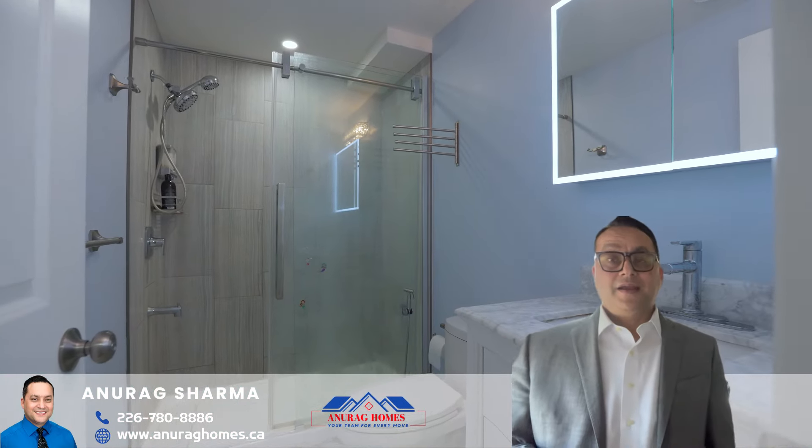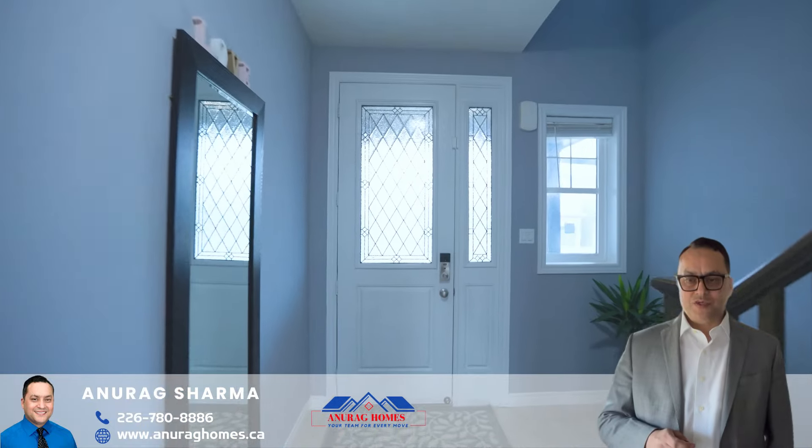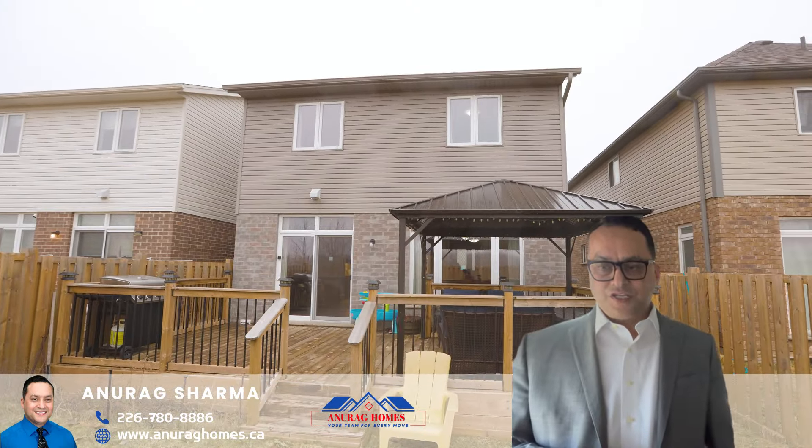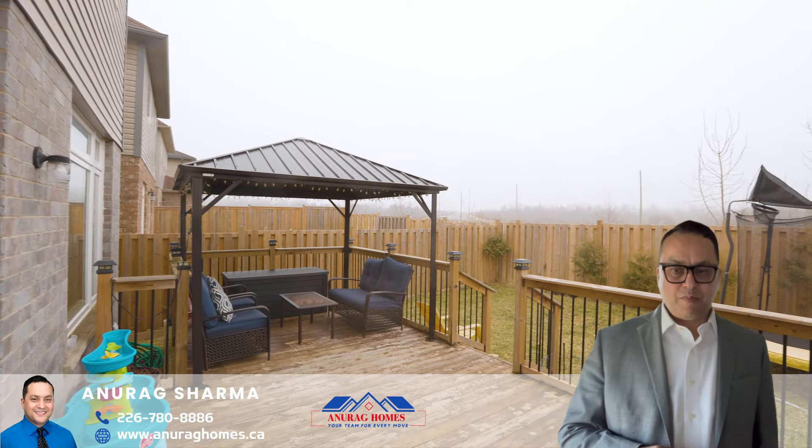Outside is a fully fenced backyard offering a huge deck with a gazebo and space for landscaping or gardening — perfect for outdoor enjoyment and entertainment. I'm sure this will not last very long.